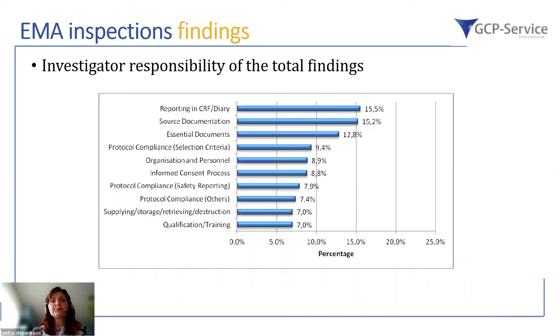The 2019 report does not provide many additional details; however, looking at the previous report there are some more data in percentage. While not the most updated, these data are still very interesting to keep in mind for future data review, auditing, quality co-monitoring, or setting up internal processes. In terms of investigator responsibility, the top finding is reporting in the eCRF and diary, followed by source documentation.